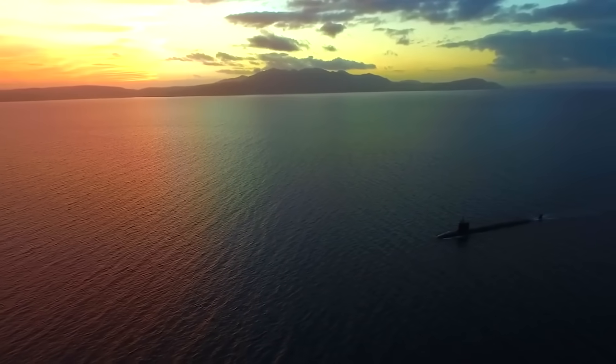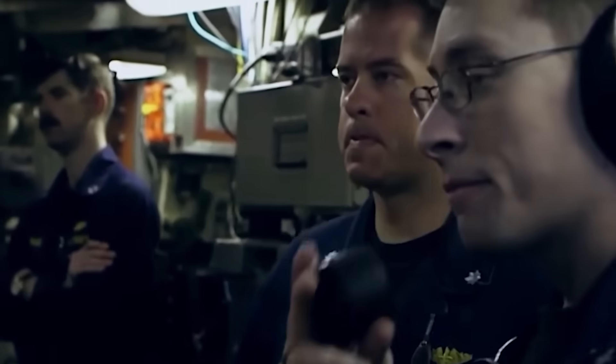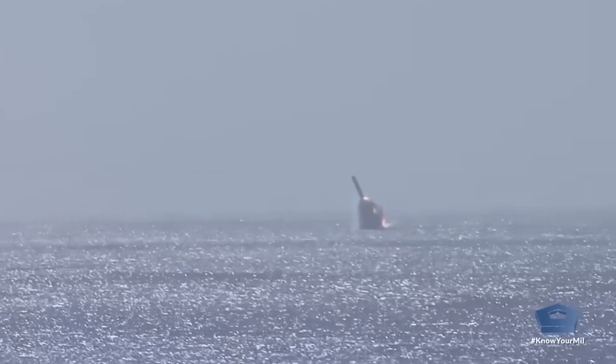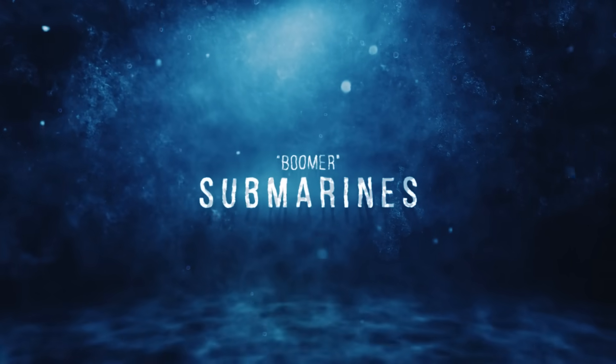But now, after more than four decades of standing their posts at the precipice of humanity's destruction, these world-ending behemoths are finally being relieved by a new generation of ballistic missile sub — the largest and stealthiest American submarines ever put to sea. And once all 12 of these subs are in service, they'll carry a whopping 70% of America's deployed nuclear stockpile. America's new Columbia-class subs are being designed and built with the same singular purpose as their predecessors: to save the world by threatening to end it. I'm Alex Hollings, and welcome to Sea Power.